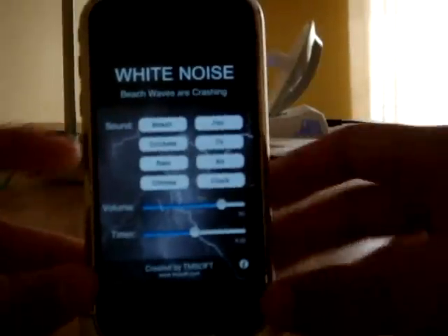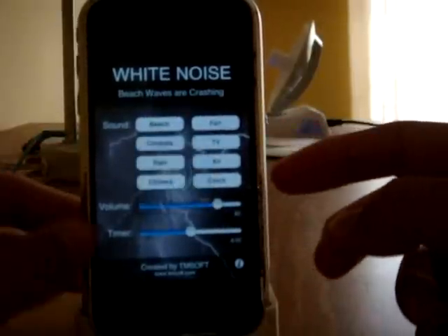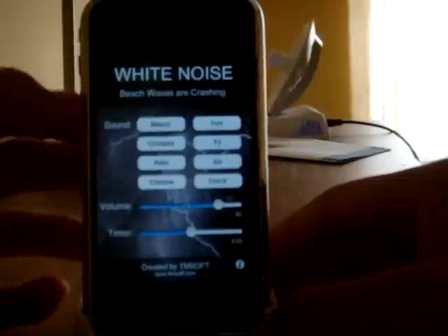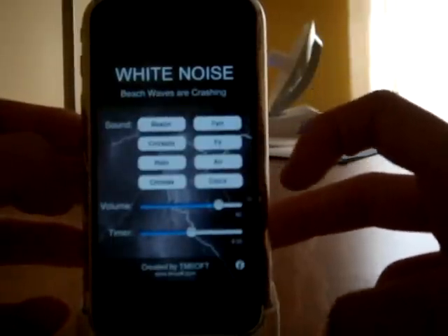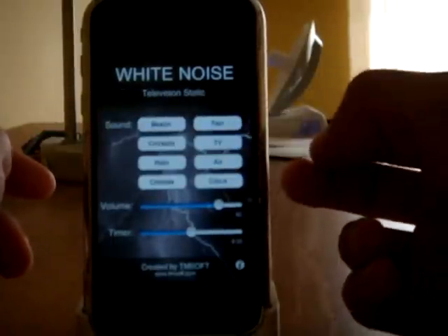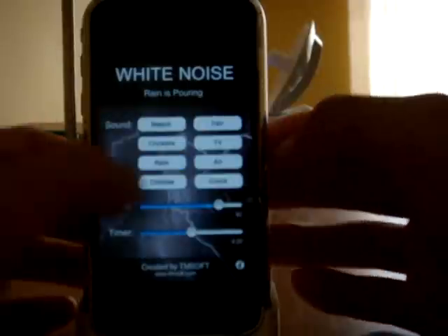Right when you get into it, it already starts by itself, and you get a couple of sounds, volume, and a timer. The sounds you get are beach, crickets, rain, chimes, fan, TV, air, and clock. I don't know why they have TV, because that doesn't really relax you or sound good.